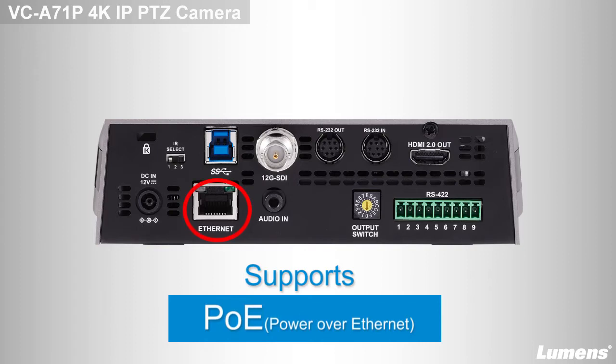Power over Ethernet technology allows you to transport data, power, and control by using just one Ethernet cable.